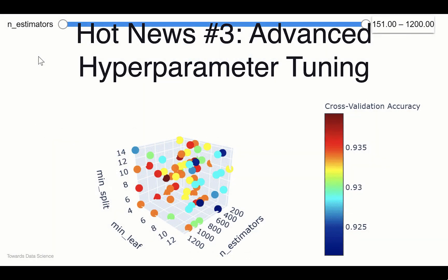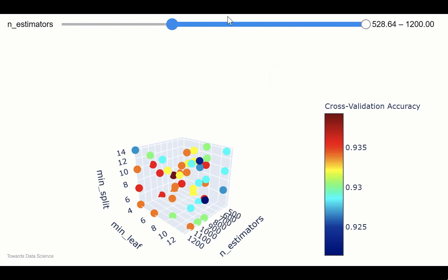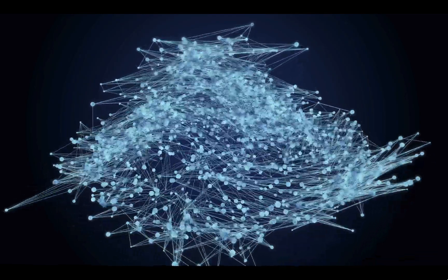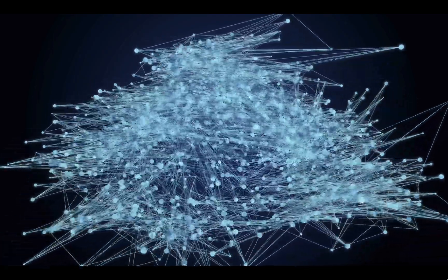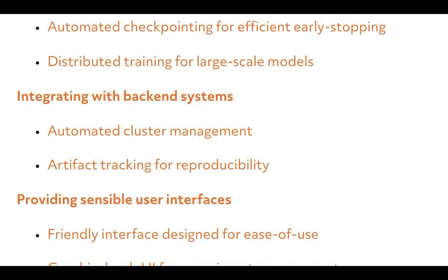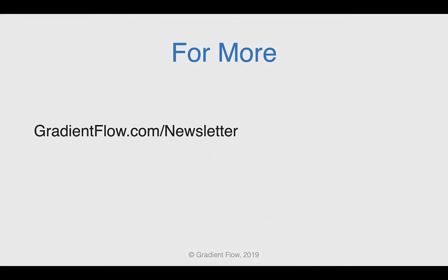Hyperparameter tuning, or HP tuning, is the task of choosing a set of optimal hyperparameters for a learning algorithm. Many researchers use simple methods of HP tuning because advanced methods are perceived as difficult. A new paper by Liam Lee explores the capabilities that are necessary for advanced HP tuning in practice. To learn more, visit gradientflow.com/newsletter and subscribe.